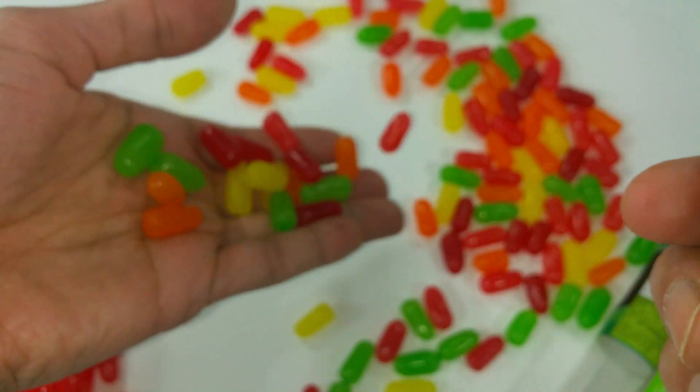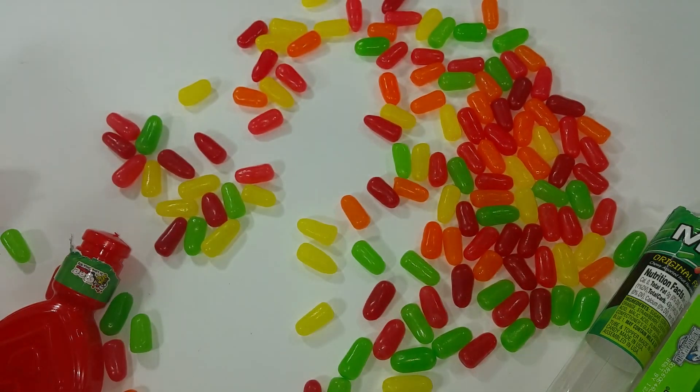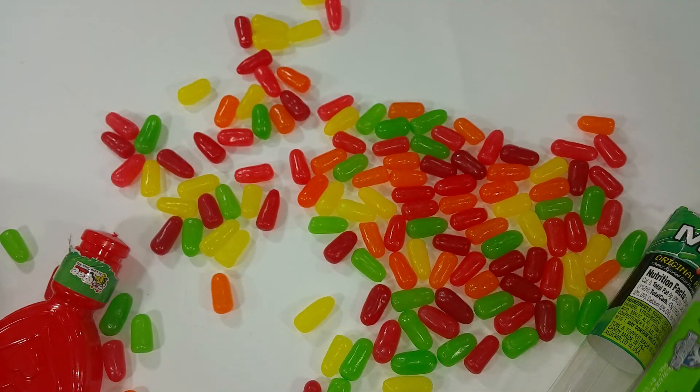Let's taste the yellow first. Mmm. Mike and Ike is so yummy, yummy, yummy.